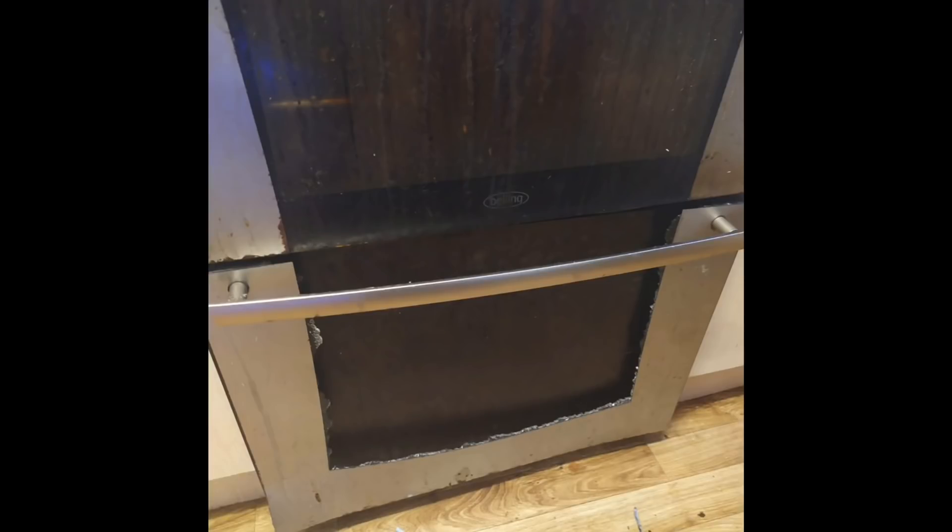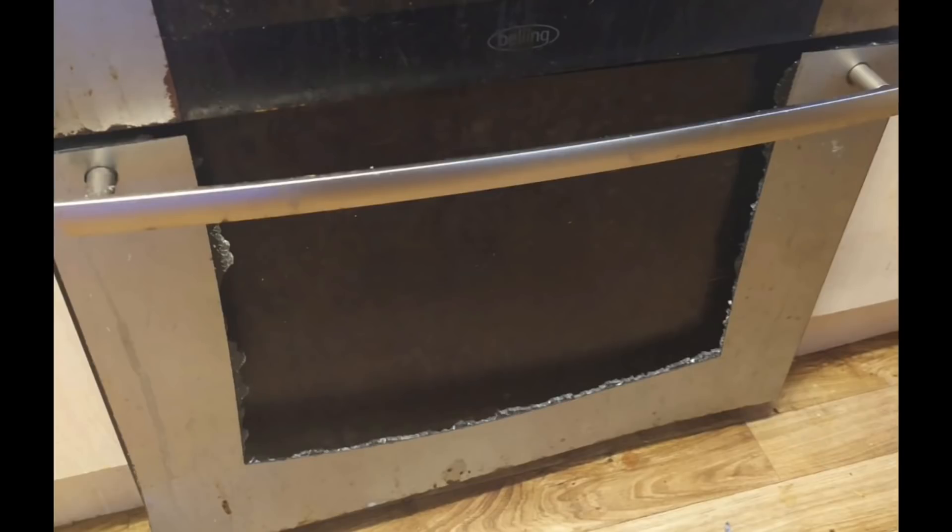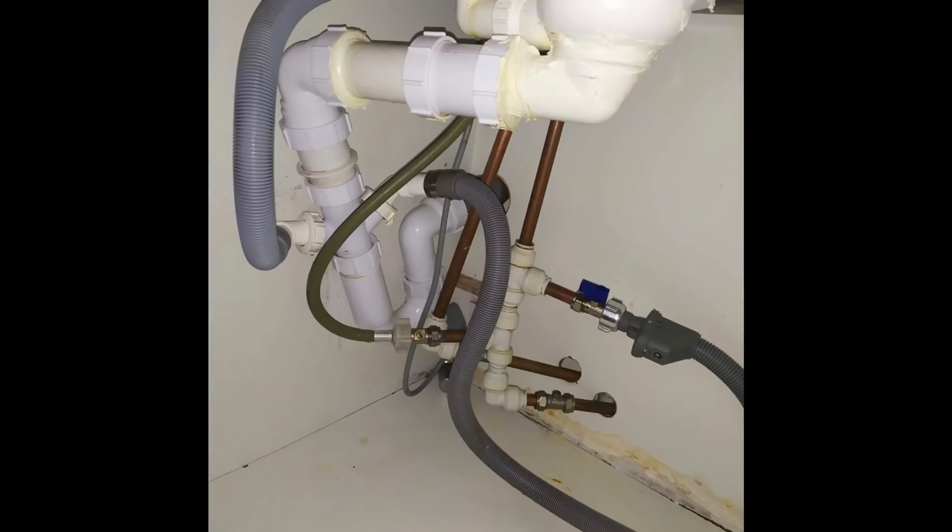This is a gas cooker where the engineer went out to do a landlord safety check. The customer had actually put a towel over the front of it so the engineer wouldn't notice the damage. Always be careful and check all appliances thoroughly — clearly that gas cooker is smashed.